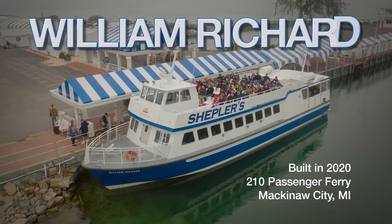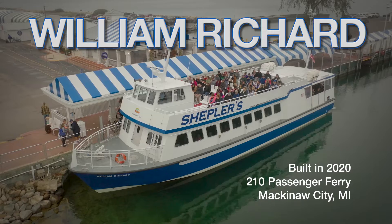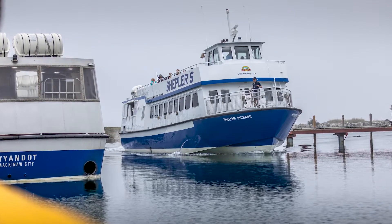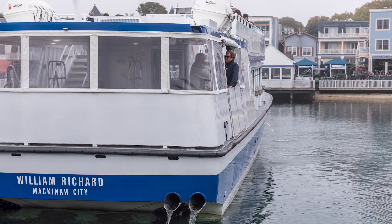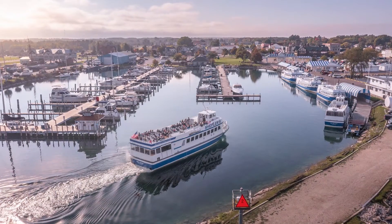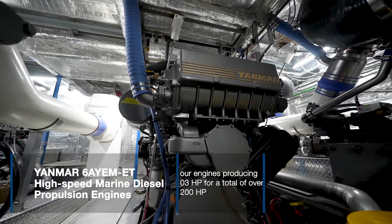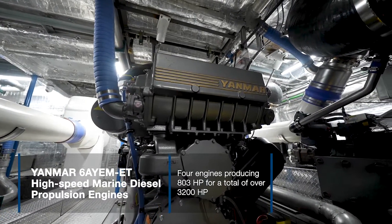Welcome aboard the William Richard, a 210-passenger ferry vessel built in 2020, the newest in the Sheplers family fleet. When Sheplers Ferry of Mackinac City, Michigan decided it was time to expand their fleet, they looked to Yanmar for durable and reliable high-speed marine diesel propulsion engines.